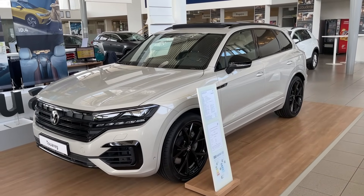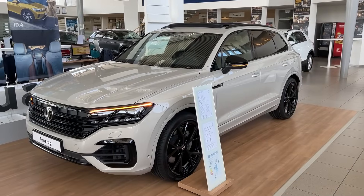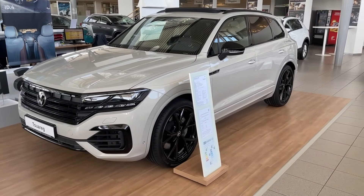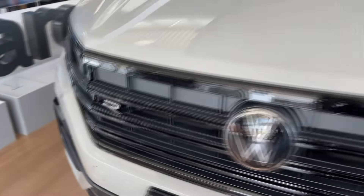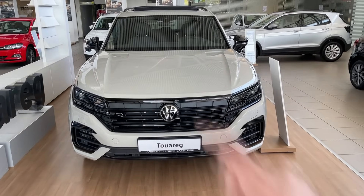Welcome back to the channel and today I'm going to show you all the details of the new Volkswagen Touareg R. This is the top of the line version and the Touareg R is a plug-in hybrid, so we have a combination of the petrol and electric motor.